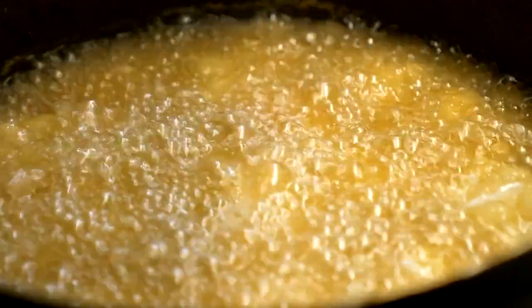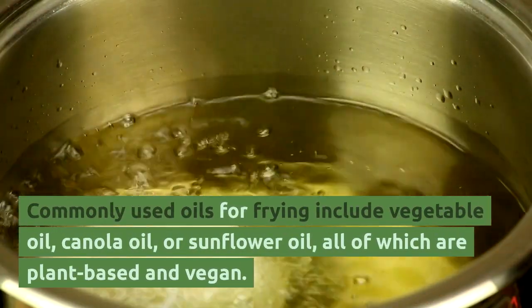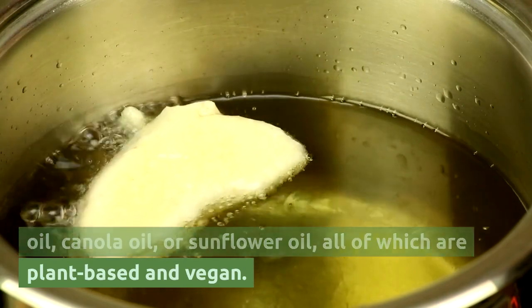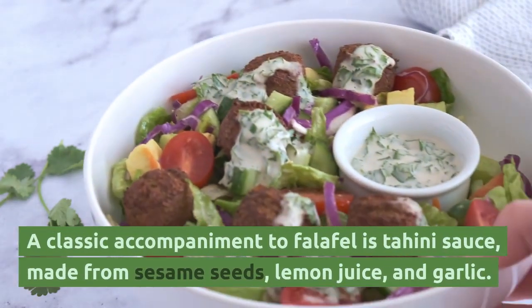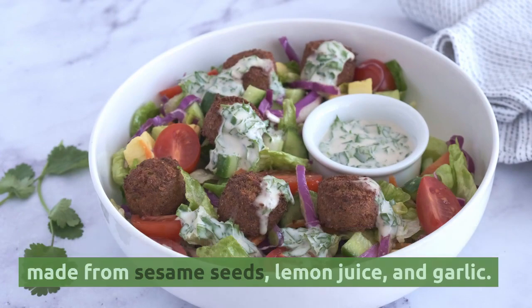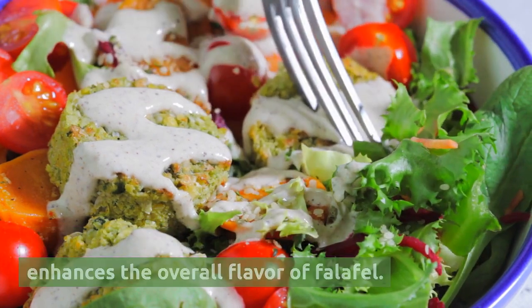The frying process is a critical step in making falafel. Commonly used oils include vegetable oil, canola oil, or sunflower oil, all of which are plant-based and vegan. A classic accompaniment to falafel is tahini sauce, made from sesame seeds, lemon juice, and garlic. Tahini sauce is a vegan-friendly condiment that enhances the overall flavor of falafel.